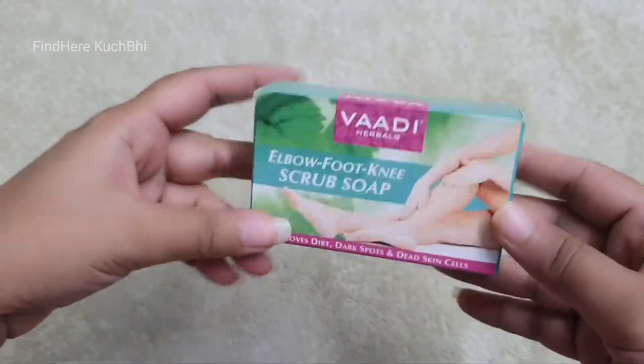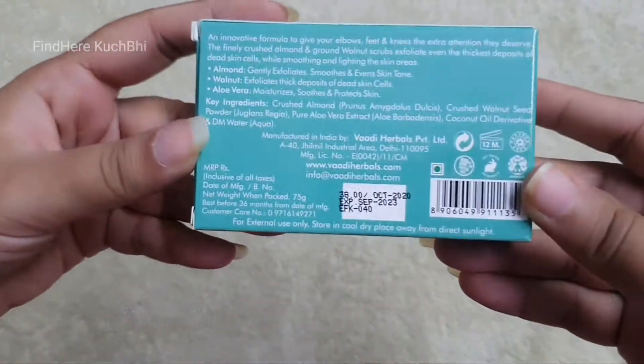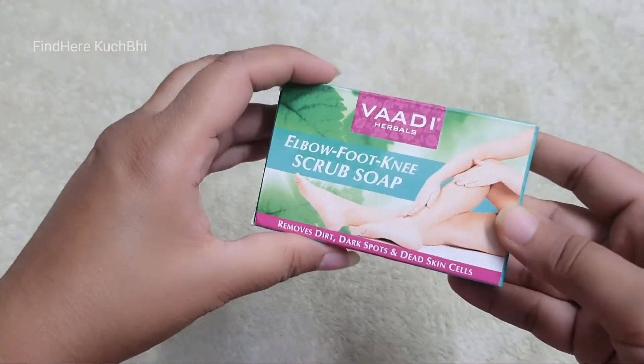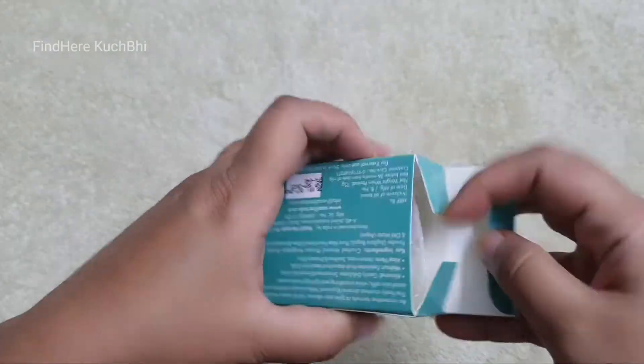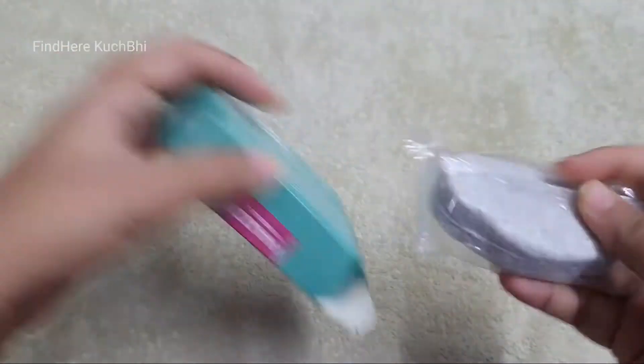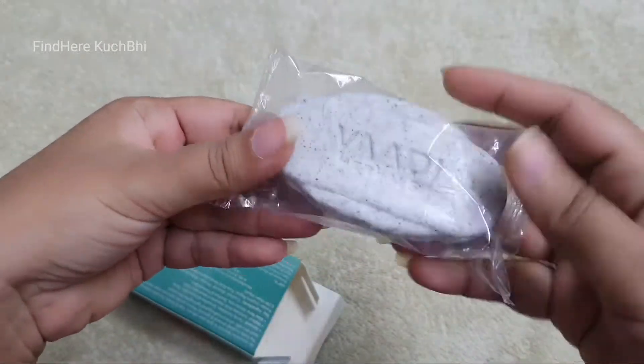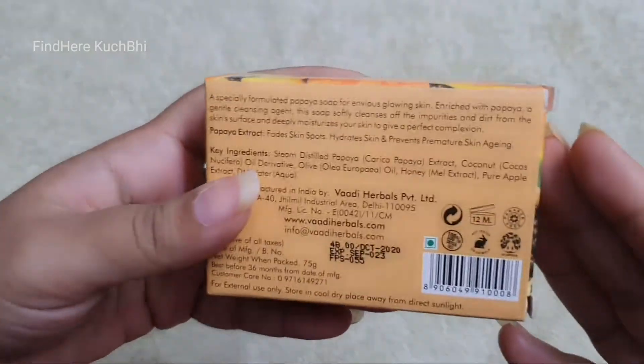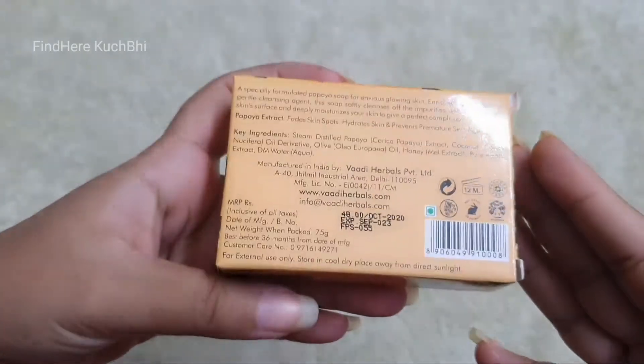This is my elbow, foot, and knee scrub. This is 75 grams, MRP is ₹34, and after discount you can see the price. I also wanted papaya soap — this is 75 grams, MRP is ₹43 after discount.